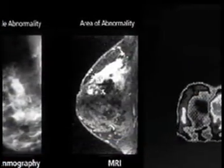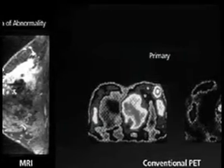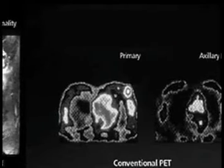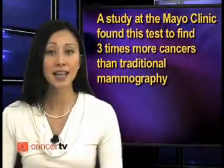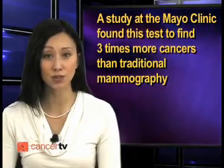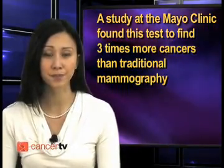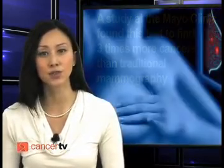Molecular breast imaging involves taking a short-acting radioactive tracer that travels through the body and reveals cancer cells. This test is good for higher risk women and shows fewer false positives than mammograms. A study at the Mayo Clinic found this test to find three times more cancers than traditional mammography. Women should know their options and talk with their doctors.